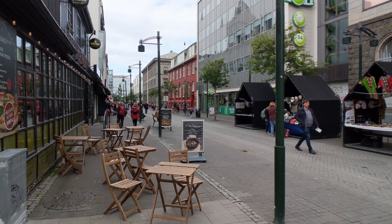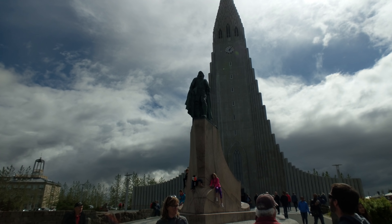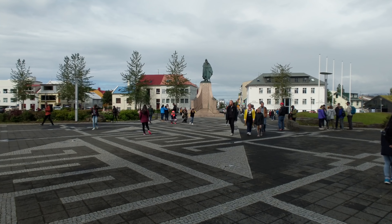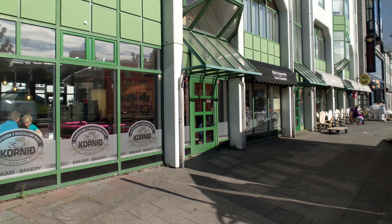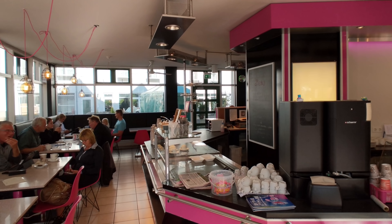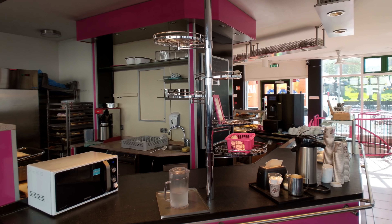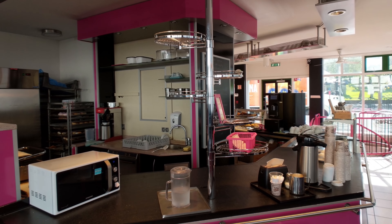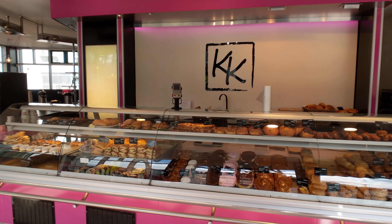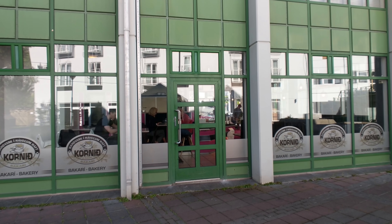We have more to see, and for nearly everyone that means heading to the city's cathedral, which is a pretty short walk from here. But if you need a little pick-me-up for the journey, I'd suggest a quick stop around the corner at the Kornið Bakery — a delicious little bakery slash cafe with some pretty good coffee and delicious pastries at a pretty reasonable price, which can be occasionally hard to find here in Iceland.